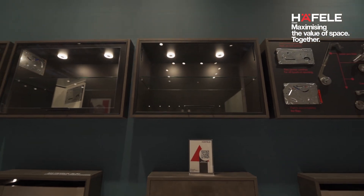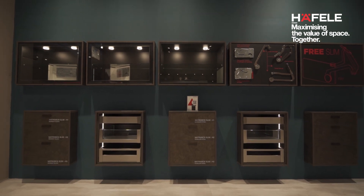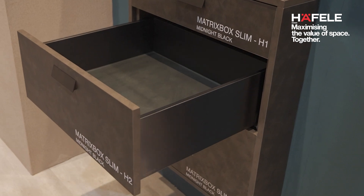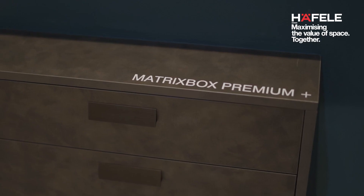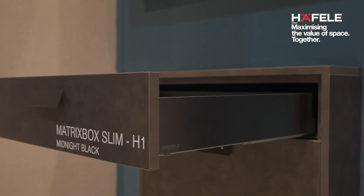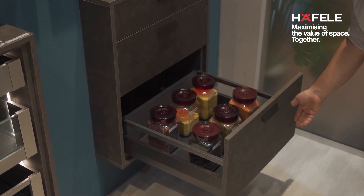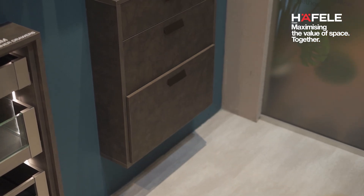There's also a new series of drawer systems and upgrades on show here. Matrixbox Slim comes in two different finishes: stainless steel brushed and stainless steel midnight black. We are also showing our own Matrixbox Premium Plus — the Plus represents an upgrade, meaning the product comes with new weight-carrying capacities and new technical capabilities. The product that used to carry 35 and 50 kilos is now allowing us to carry 40 and 70 kilos. We hope to launch this version early next year.